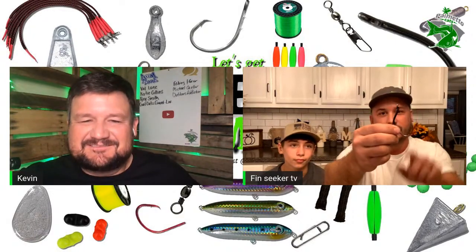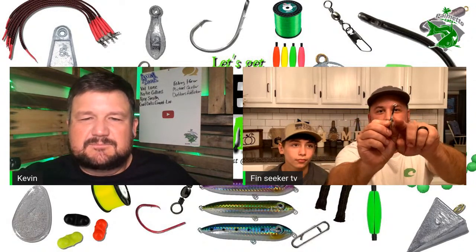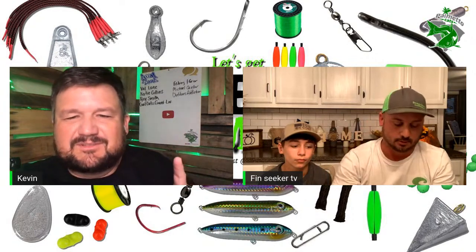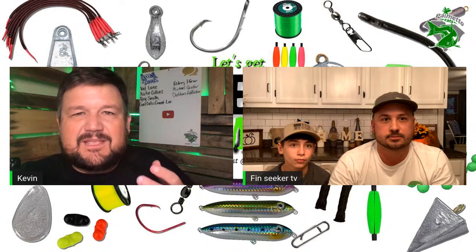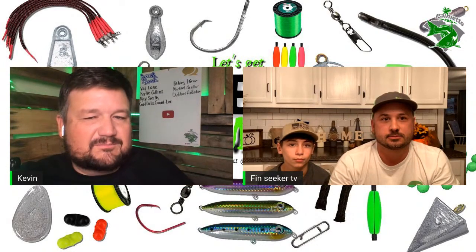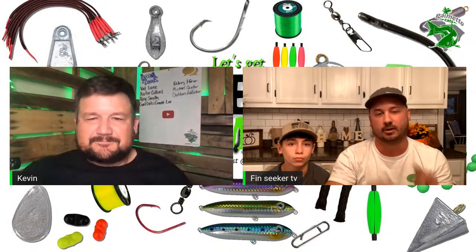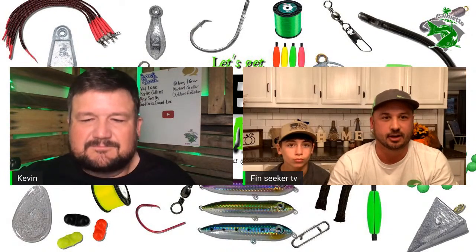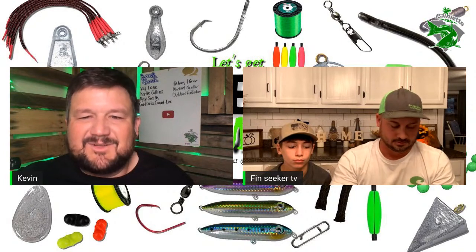For live bait and flathead fishing they use the Nocturnal Nation Pig Sticker — one of their most popular hooks with a wider gap and an offset. Kevin asks if you have to set the hook with those. It's just like a circle hook — you don't have to set it at all, it'll set itself, and 90% of the time it's going to get them right in the corner of the jaw.